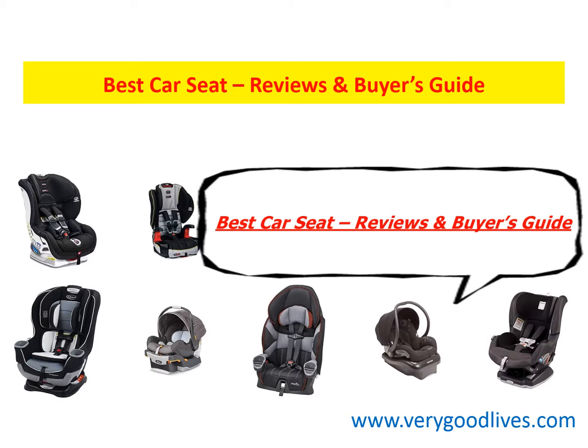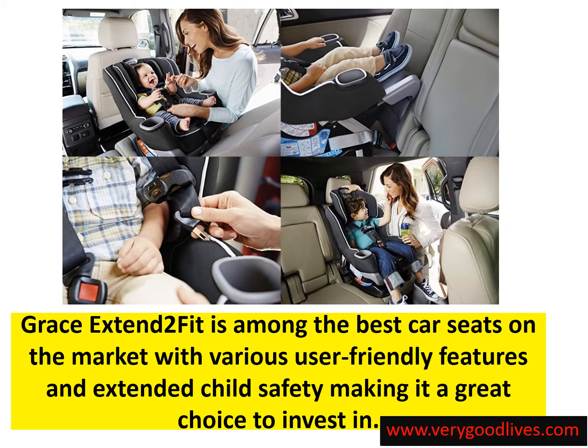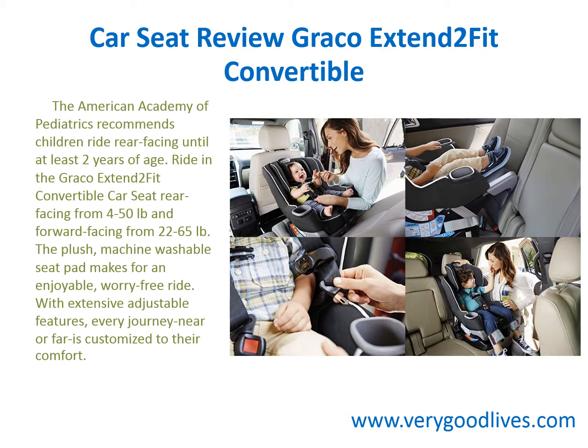The Graco Xtend2Fit is among the best car seats on the market with various user-friendly features and extended child safety, making it a great choice to invest in. The American Academy of Pediatrics recommends children ride rear-facing until at least 2 years of age. The Graco Xtend2Fit Convertible Car Seat supports rear-facing from 4 to 50 pounds and forward-facing from 22 to 65 pounds. The plush machine washable seat pad makes for an enjoyable, worry-free ride, and extensive adjustable features customize every journey to their comfort.